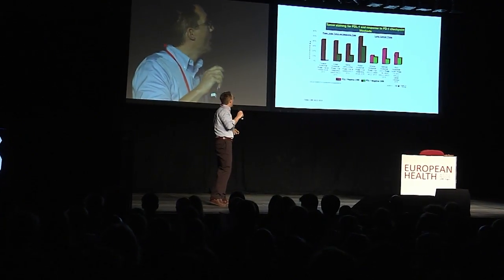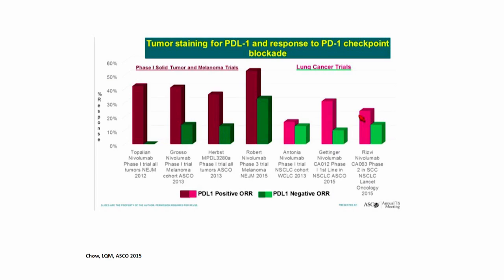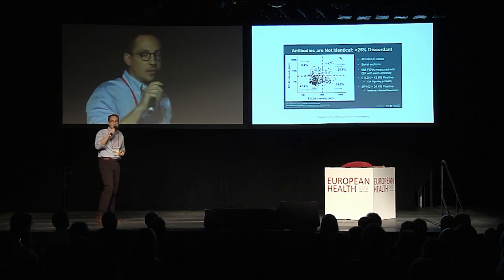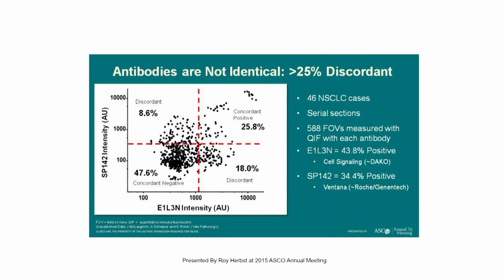The problem is that we don't know which patients actually benefit most from that kind of therapy. There are a couple of patients who benefit greatly although they do not show PD-L1 expression, which is the current biomarker in use, whereas other patients that show strong expression of the biomarker do not respond at all. And the antibodies in use for immunohistochemical staining show greatly diverse results, further creating problems.